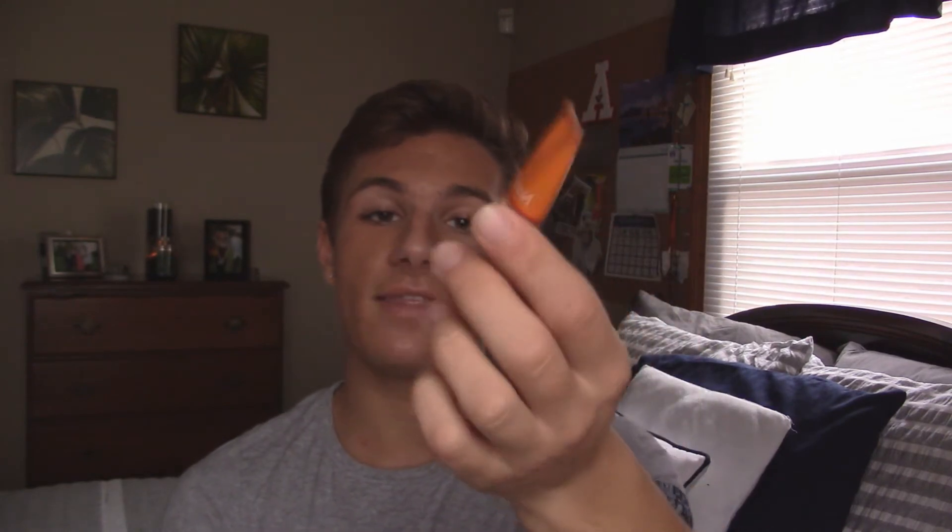Everyone always tends to get breakouts when big events are coming, and that's due to stress. This is definitely my go-to product because it removes the pimple and also fades the redness completely away so that you don't have that problem anymore. Definitely check this Neutrogena product out as well. They are just one of the best companies when it comes to acne, oil, and all that kind of stuff.